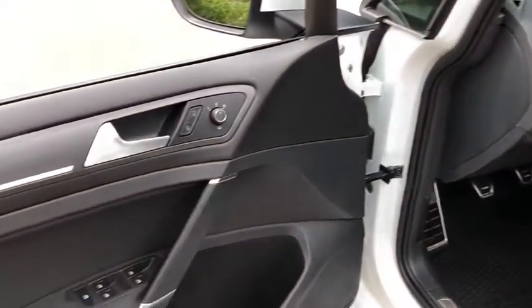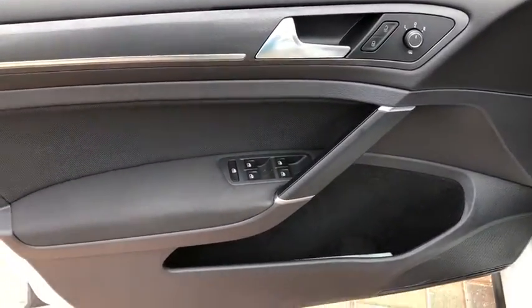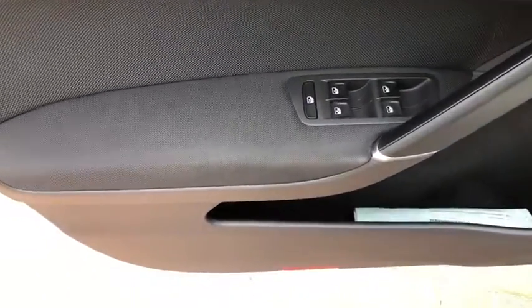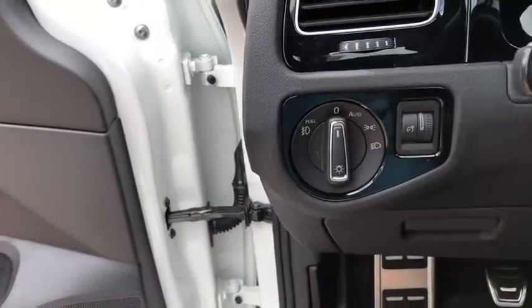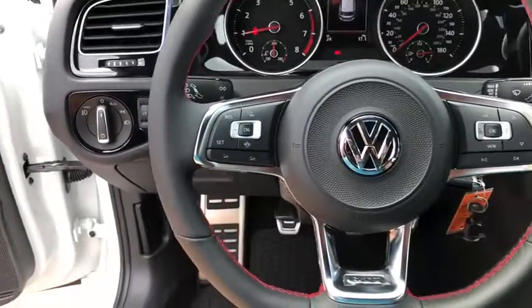Rear window defroster, fog lights, heated front seats, power windows, tachometer, brake assist, panic alarm, overhead console, remote keyless entry, power driver seat, tilt steering wheel.